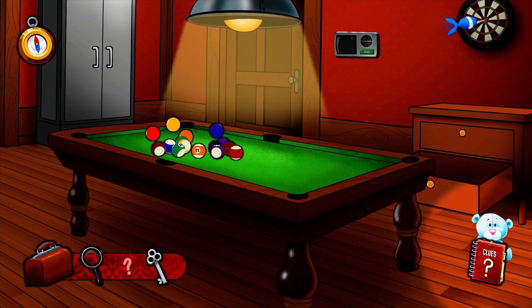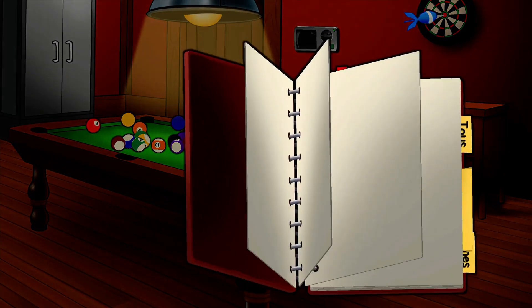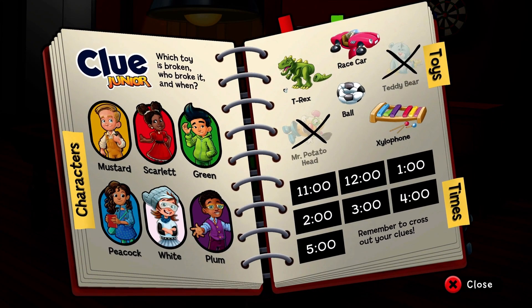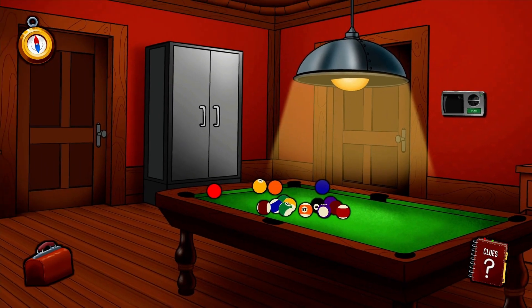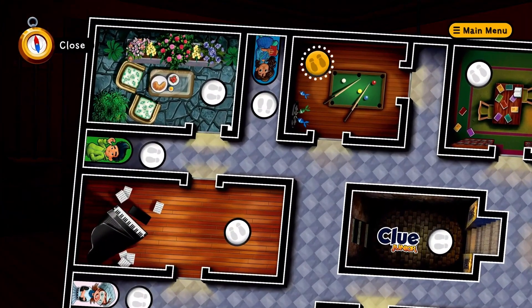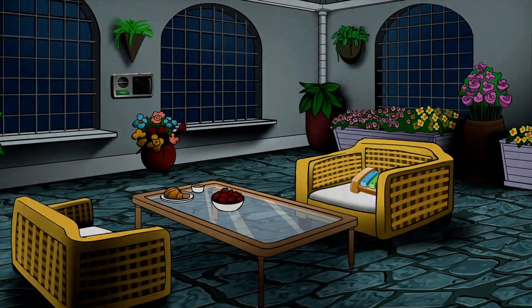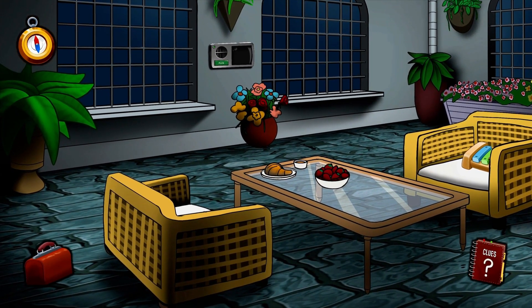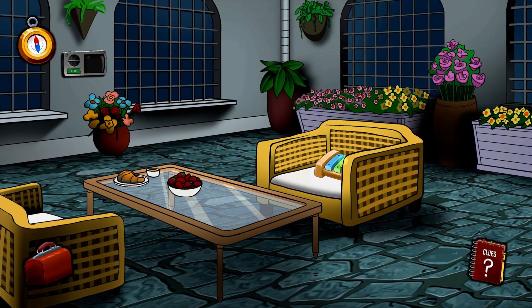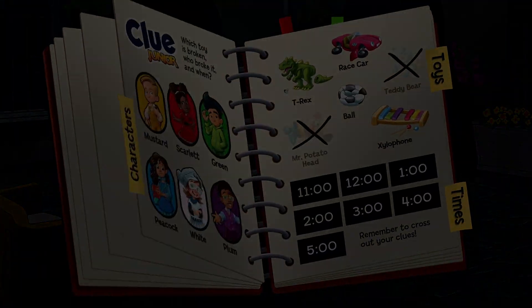You found the teddy bear. Now you know that toy isn't broken. Let's look in the conservatory. You found the xylophone. This toy looks brand new.